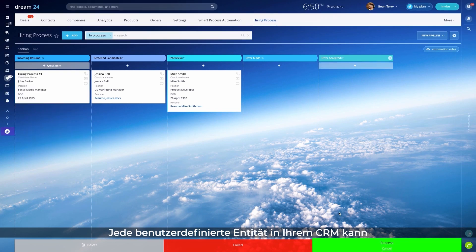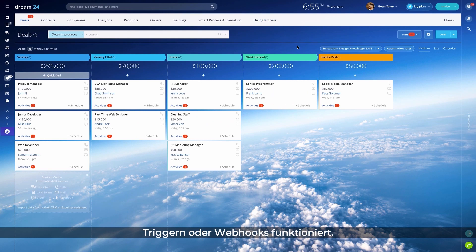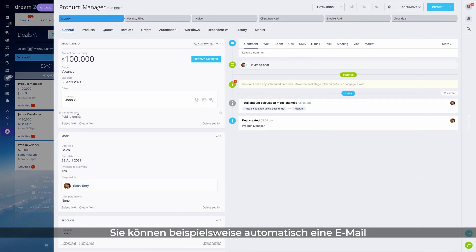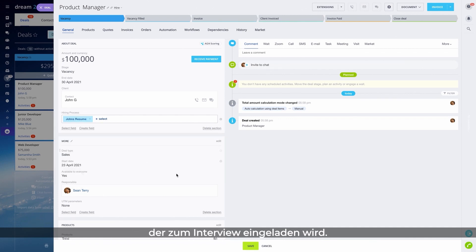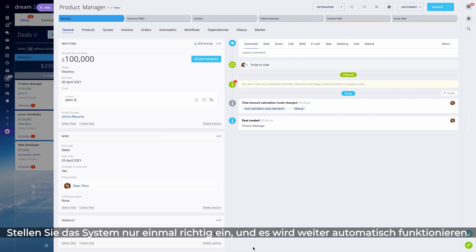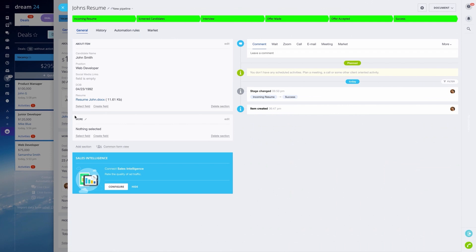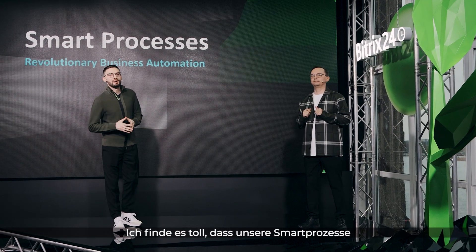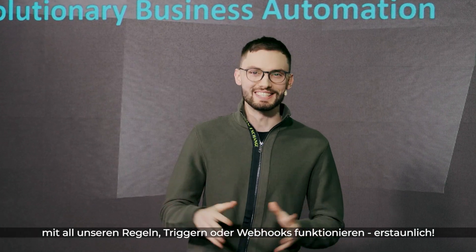Any custom entity inside your CRM can be configured to work with all our rules, triggers, or webhooks. For example, you can send an email or a text message automatically to an applicant who's been invited to an interview. Just set it up once, and it will work for you automatically from then on. I love that our smart process works with our rules, triggers, and webhooks. Absolutely amazing.